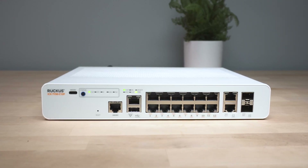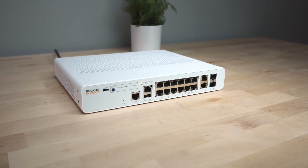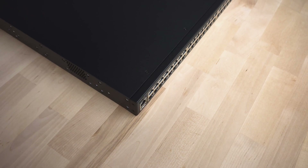All models support stacking and come with SFP ports, with 10 gigabit licensing available. Layer 3 routing is also available as an option on most models.